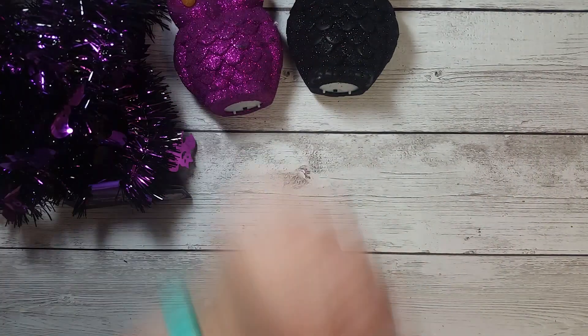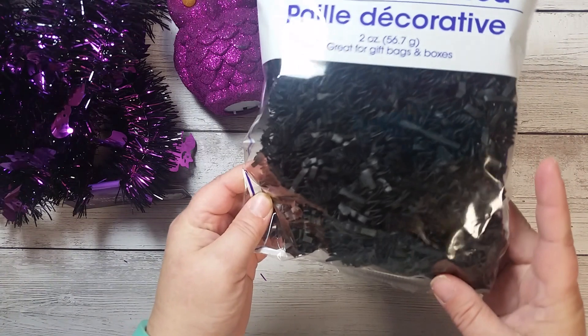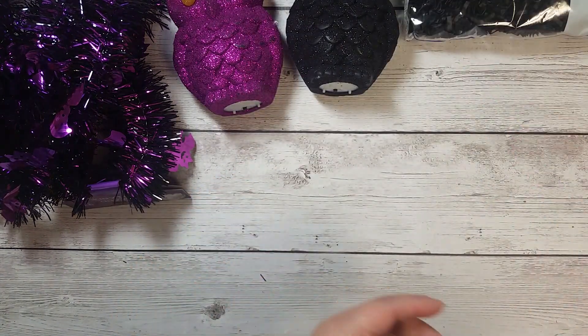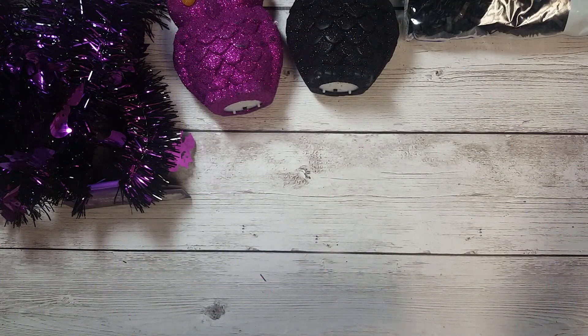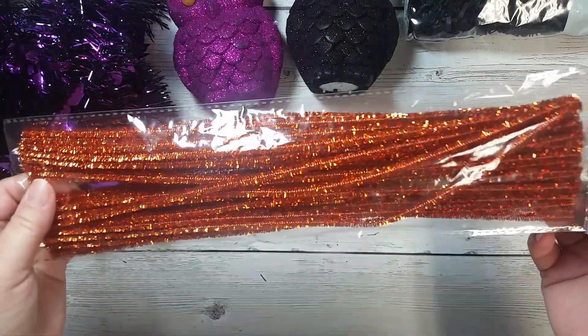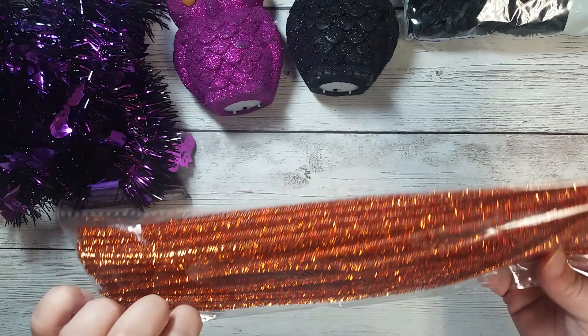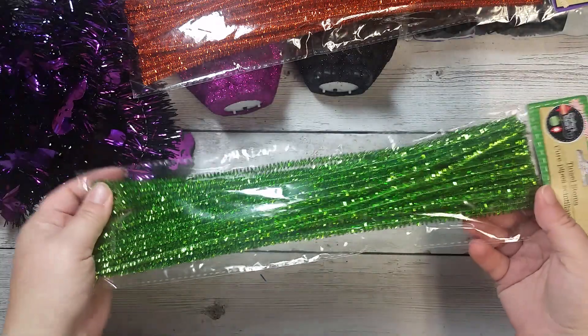I might have to go back and get some more, but I'm not sure yet. I also picked up some of the black shredded paper, and I wanted some of these tinsel stems to use for handles on some gift bags, treat bags like Sabrina did. I picked up the orange, and I also picked up some green.